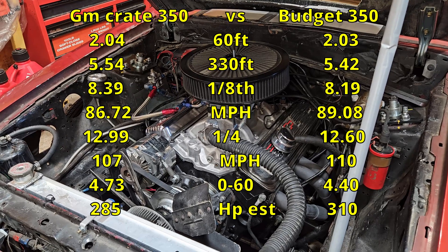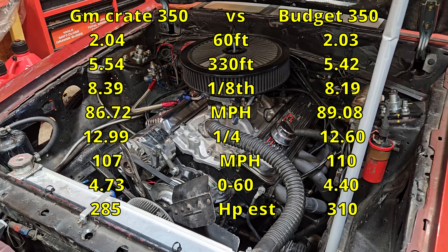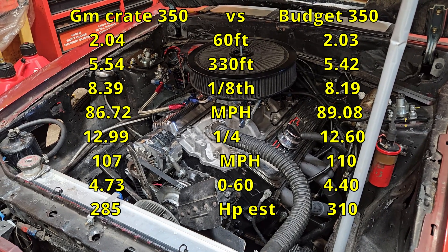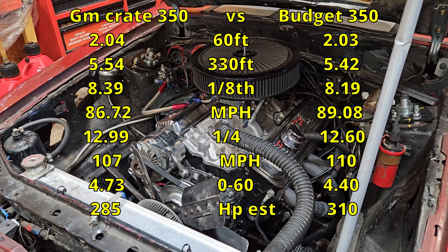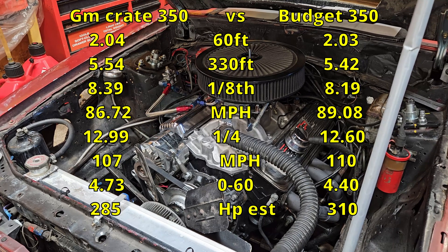The 268 cam budget engine runs great — it's about 25 horsepower up on the GM performance parts crate engine. I don't think it's the cam. Let's take a look at some dyno tests of the GM performance parts crate engine from back in 2003 that had a 268 Extreme Energy cam in it.